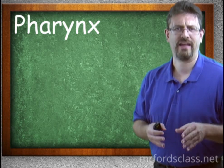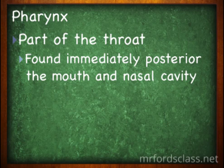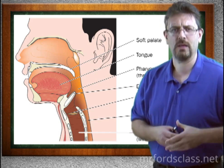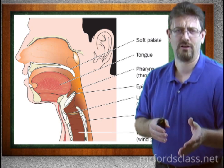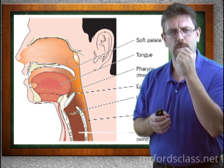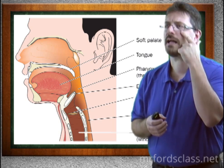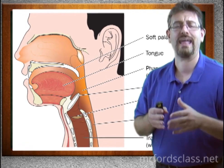The pharynx is part of the throat, found immediately posterior to the mouth and nasal cavity. It is a common pathway — that's why people can pass things from the nose through to the mouth. When I worked at a gas station in undergrad, a customer had a piercing in the nose and one on the lip connected by a chain that went back through this common opening.